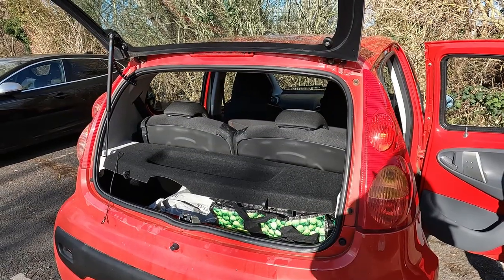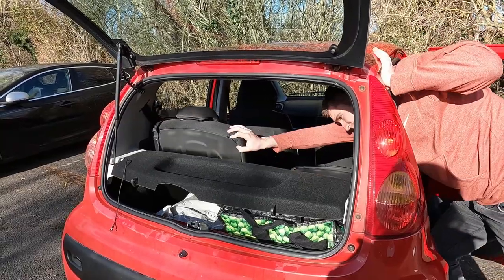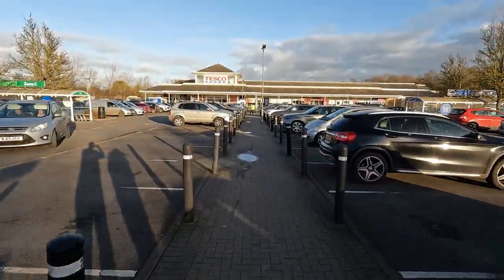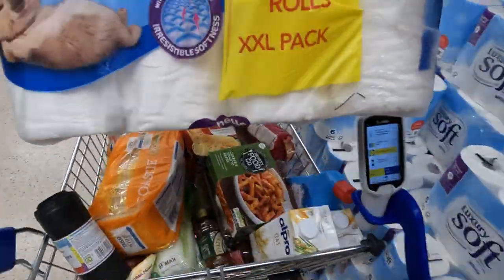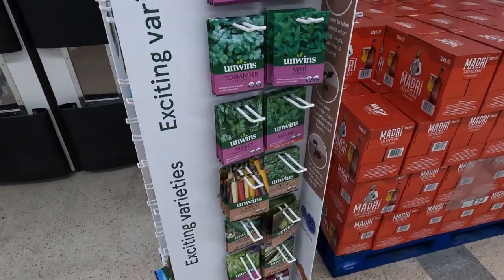As with all cars, trade-offs do have to be made. And the largest trade-off — or should I say the smallest trailer — for the Peugeot is the boot. Let's do a weekly shop and see how the car handles it. Of course, other products, brands, and shops are also available.